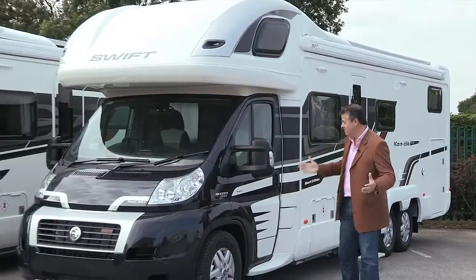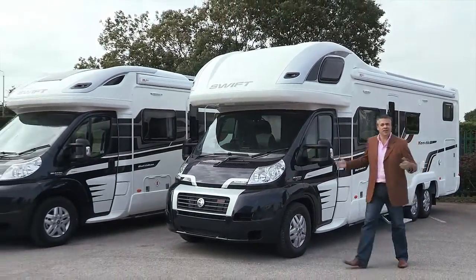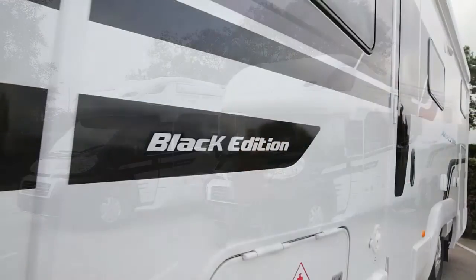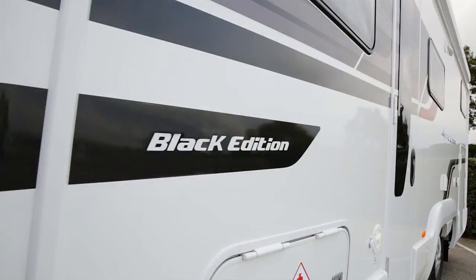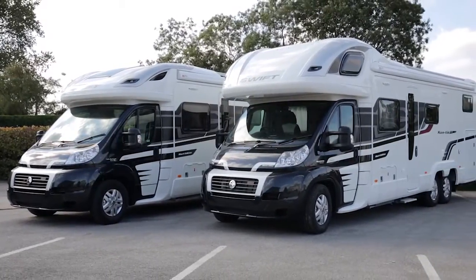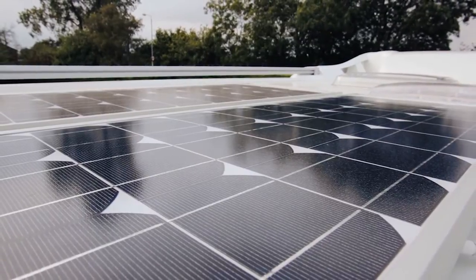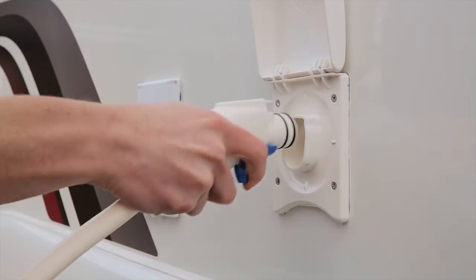First impressions? Well look at it — metallic, shiny black cab, it's stunning. Along with the bespoke Black Edition side panel graphics, they create a striking appearance in both highline and lowline models. Also outside are 120 watt solar panels now fitted to boost the accommodation battery, and there's a new barbecue point and external shower point.